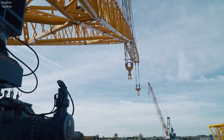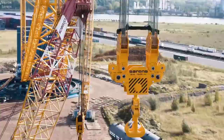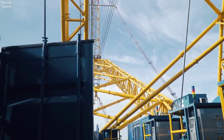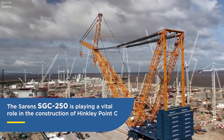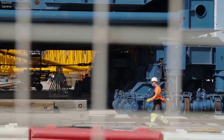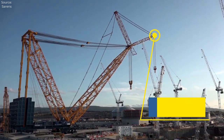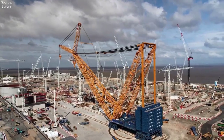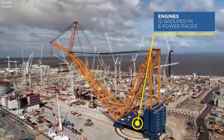At the heart of the SGC-250's lifting prowess is its innovative jacking system, which allows it to achieve staggering heights with ease. Utilizing a combination of hydraulic cylinders and synchronized jacking units, the crane can elevate its boom to reach heights of up to 180 meters — 590 feet — above ground level. This vertigo-inducing reach makes it well-suited for the construction of high-rise buildings, bridges, and other tall structures where conventional cranes simply can't reach.